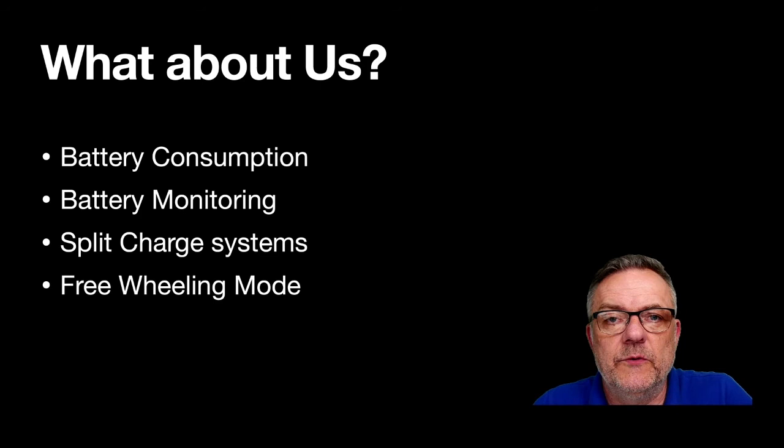So how does this affect us as auto electricians or aftermarket electricians? We need to look at the battery consumption of any device we fit, because we're now working alongside a DC-to-DC converter. Battery monitoring is a key challenge — the system may be watching what's being consumed. If you're fitting a high-draw device like a blue light system, radio kit, DVR, or an inverter for a laptop, you'll need to consider a split-charge system.